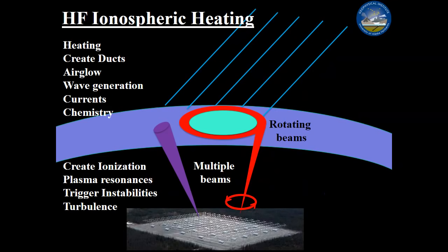With HAARP we can form multiple beams, steer the beams, run them in circles, and create airglows. One of the things that happens when you create an airglow patch is it tends to descend, but people have found that if you run the beam in a circle, you can keep that region stable and create glows. You can create VLF ducts and propagate energy up into the magnetosphere, generate waves, create currents, explore chemistry, create ionization, trigger resonances and instabilities, and study turbulence.